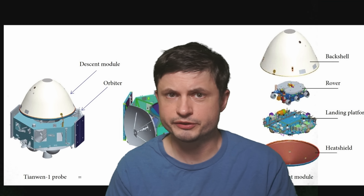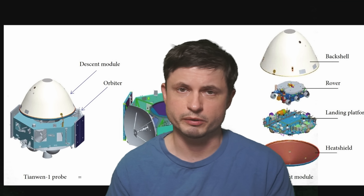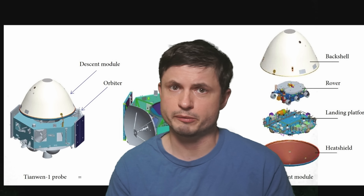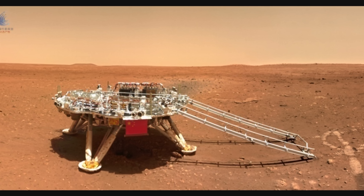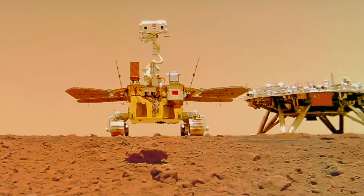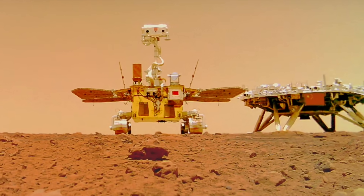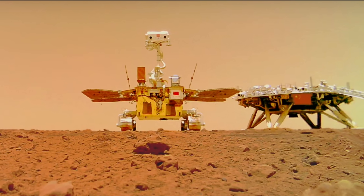That success made China the third ever country to successfully soft-land on the surface of Mars, and only the second country after the US to successfully operate something for a pretty long time — unlike the Soviet program, which never succeeded despite multiple launches. And one of the first things the rover did once it descended from the landing platform was take a really cool selfie, by placing a remote camera on the ground that communicated via Wi-Fi and sent pictures back to the rover, which then relayed them to the orbiter above Mars. So somewhere on the surface of Mars there is literally a Chinese remotely operated Wi-Fi camera, by now probably covered in dust.